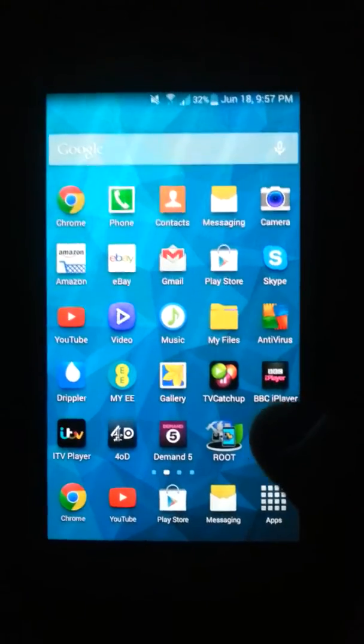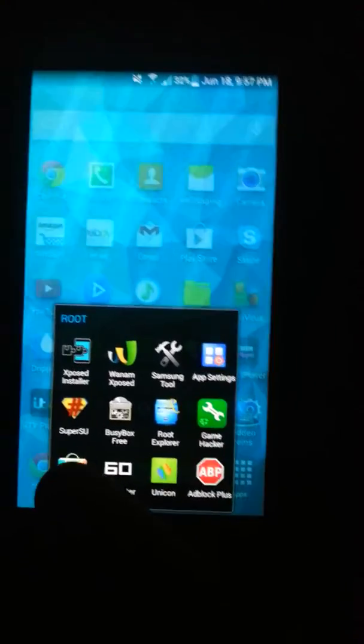What you need is root. I'm using the Samsung Galaxy S3 — I've rooted my phone. And you need an app called Market Helper. Once you've installed this app, you open it.